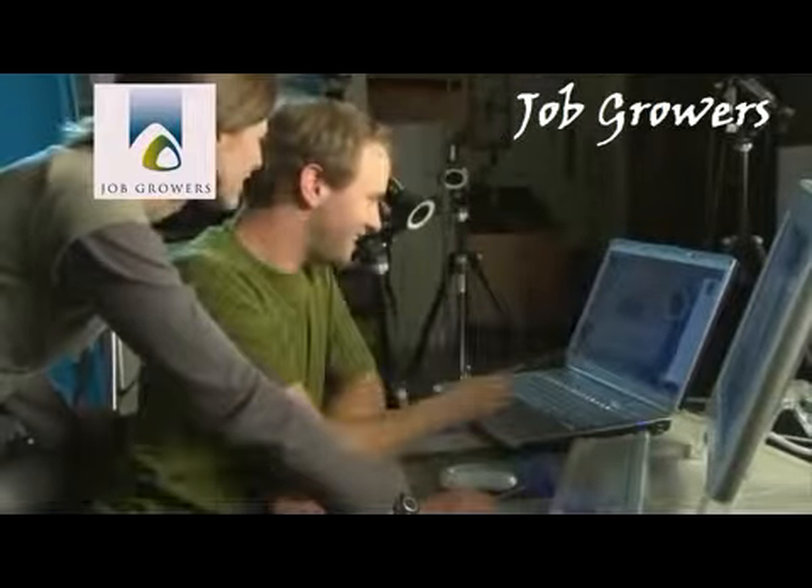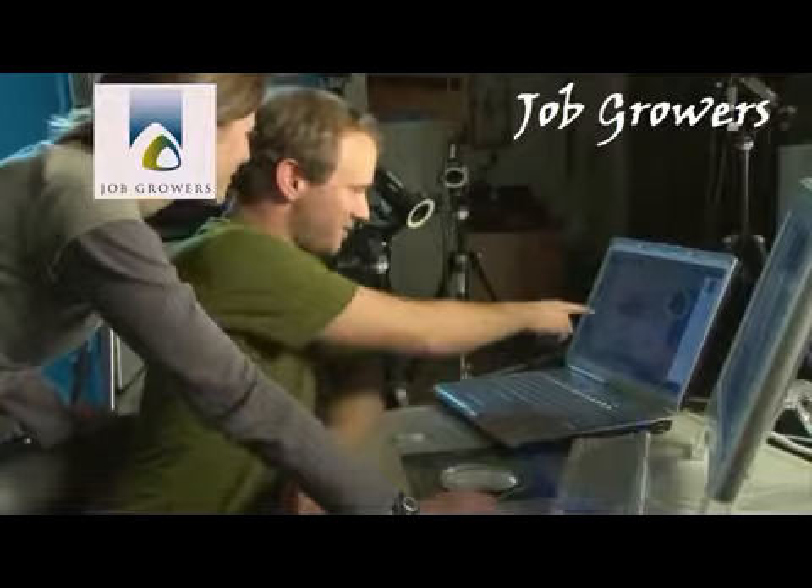It's a dead match for the male Anna's chirp. The experiment proves that the tail feathers are making the sound.